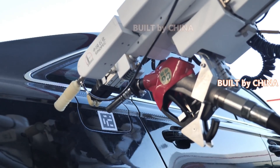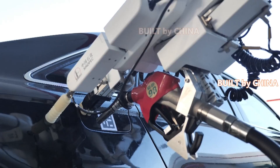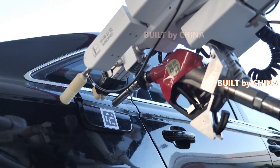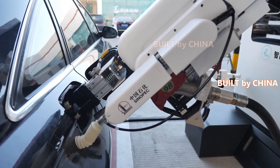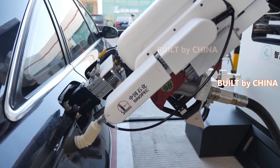The whole process takes 180 seconds, similar to the amount of time it takes a human worker to do the same job. The robot was developed by Sinopec, one of China's major oil and gas producers.